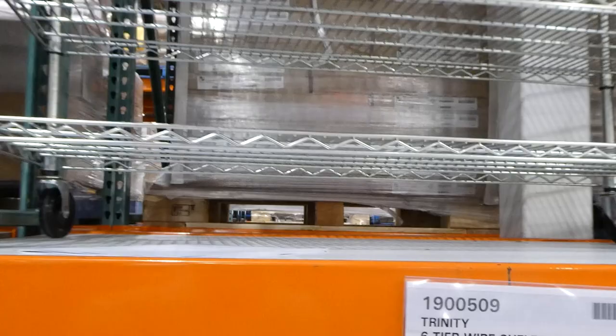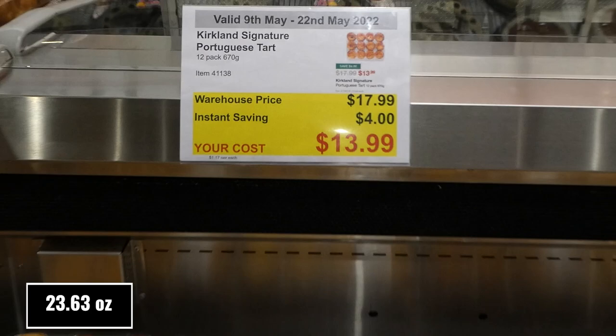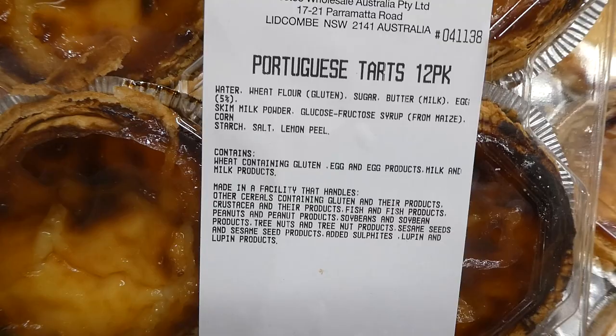Kirkland Signature Portuguese tarts — a 12-pack of 670 grams for $4 off down to $14. They're really yummy — buttery pastry with custard in the middle. They used to be seasonal but now they're available all the time. Green kiwi fruit — 1.5 kilos for $2 off down to $10. My kids love kiwi. These are a product of Australia.